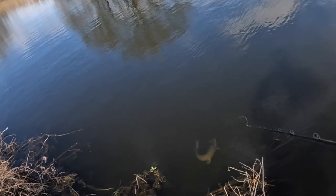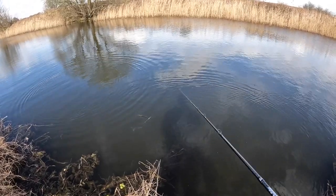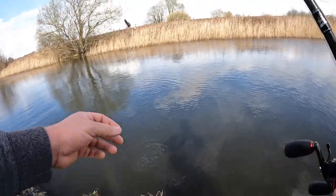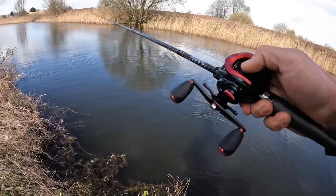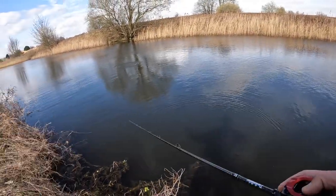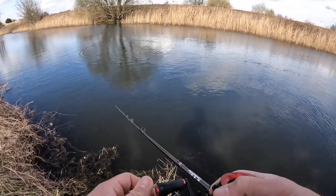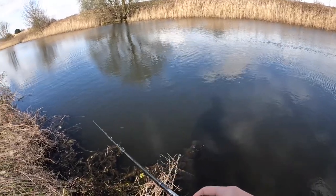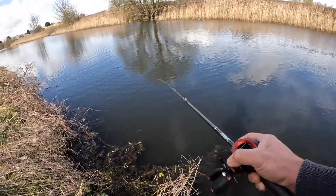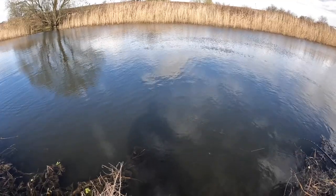Oh man, did you see that? That fish just came and whacked it! It followed from the far side and came and hit it straight in front of me — but we missed it. The fish was way smaller, like a pound pike, but that was cool to see. It was probably what hit it before — maybe not the same fish but same size anyway. Aggressive little hit though. Cool to see that little fish stalk it up.